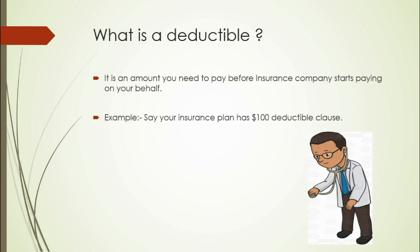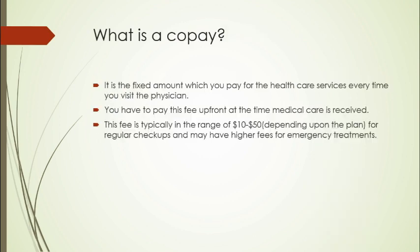Let's move forward. What is a co-pay? Co-pay is a fixed amount which you pay for health care services every time you visit the physician. You will have to pay this fee upfront at the time medical care is received, say $20. This fee is typically in the range of $10 to $50 depending upon the plan for regular checkups, and may have higher fees for emergency treatments.